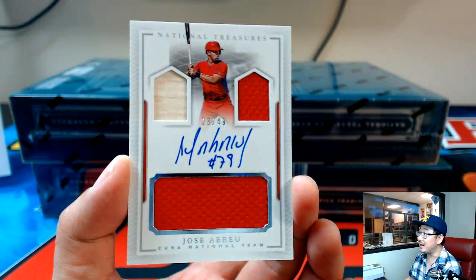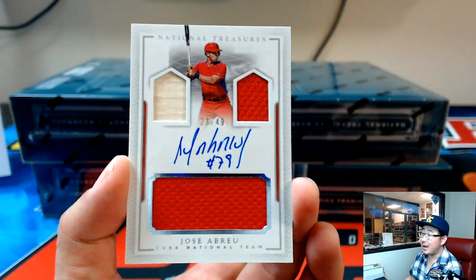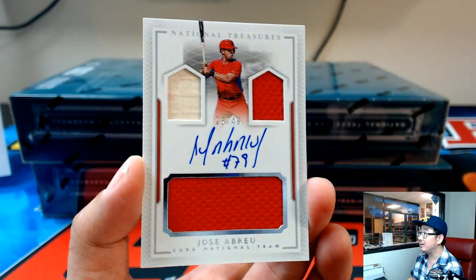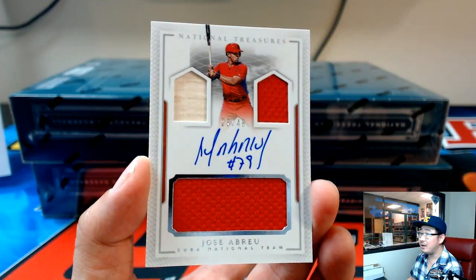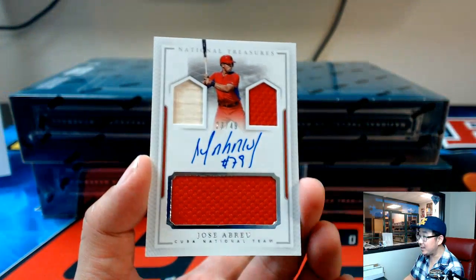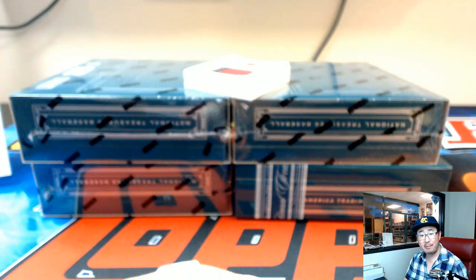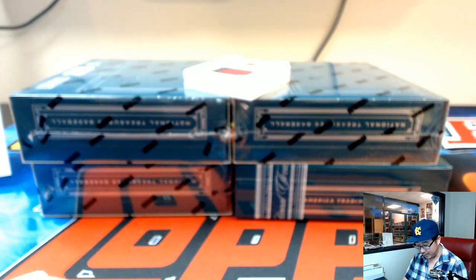Oh, wow. This goes to the White Sox — number 23 out of 49. This is Jose Abreu, but he's in his Cuba National Team gear. Nice. Nice triple relic — jack-o-lantern face — and an on-card auto in the middle. Very strong. That's going to Joe P. and the White Sox. I know he's been waiting for this break for a little while.